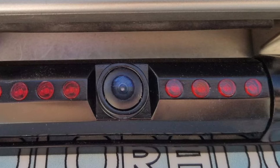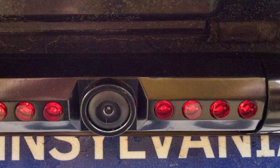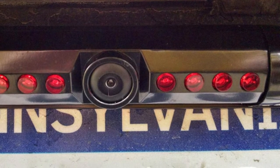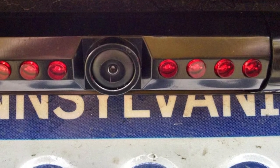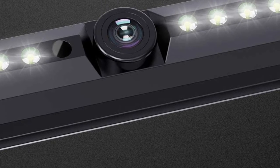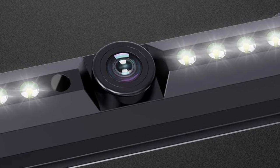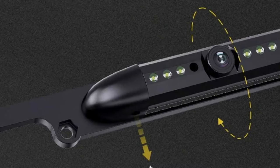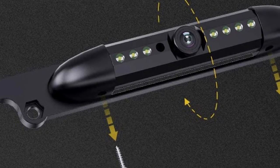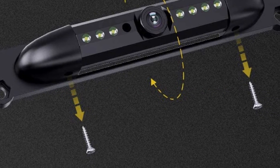Coming to the durability factor, you'll face no issue here. The Esky Backup Camera comes with IP67 resistivity — one of the top-notch certifications you can get on backup cameras. The camera can bear harsh weather conditions from -58°F up to 176°F of temperature. The night vision is also up to the mark, with 7 LEDs to get the work done. With the Esky Camera's smart black photo-assist control, the LEDs quickly turn on when entering a dark environment.